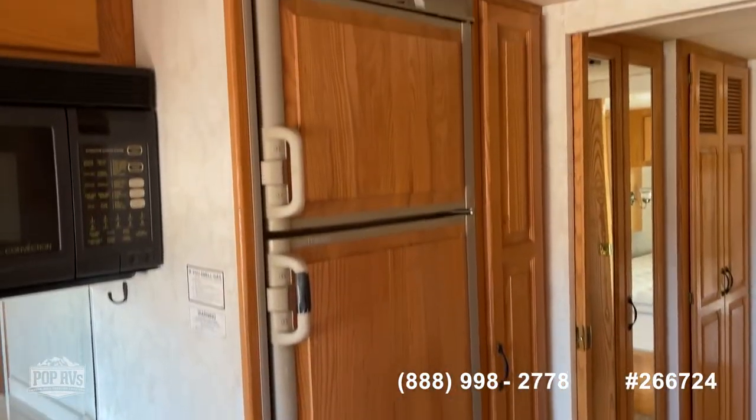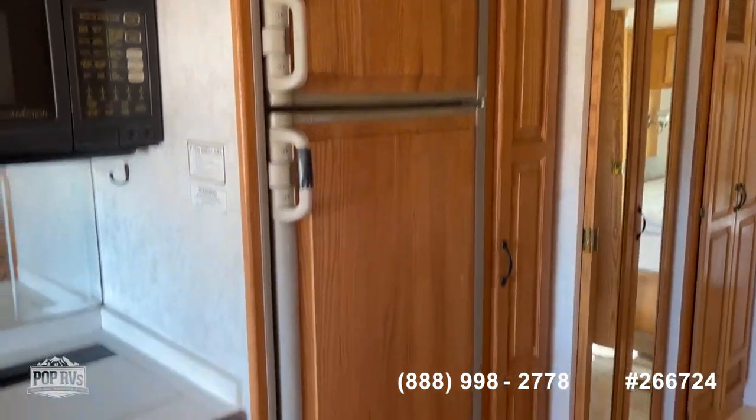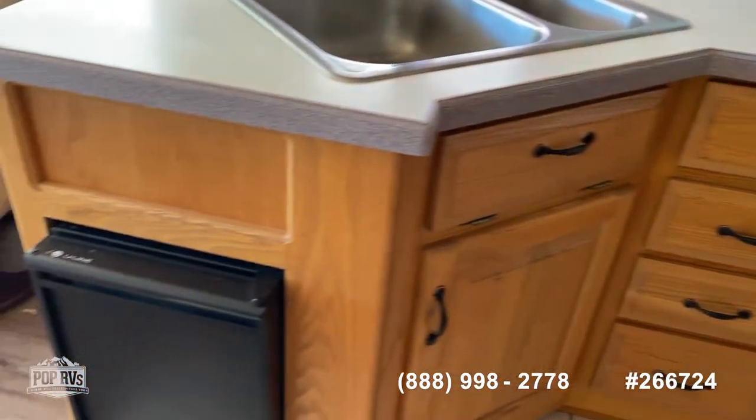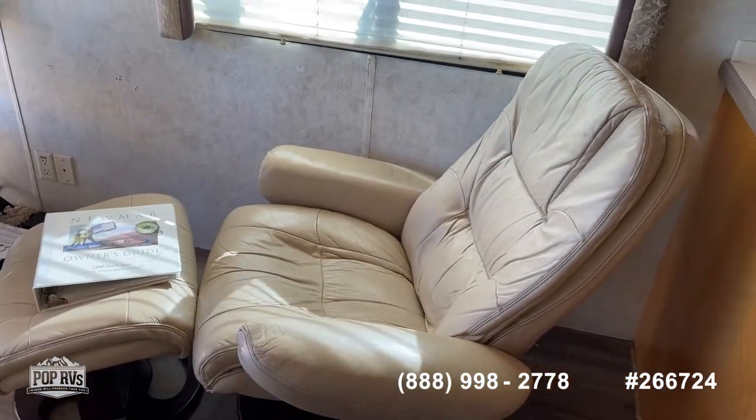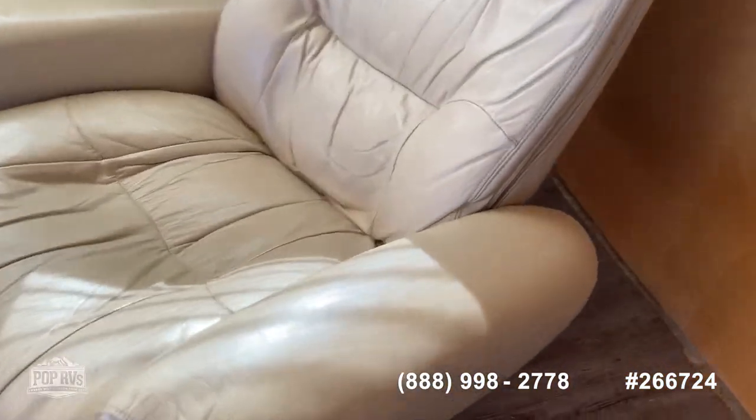The refrigerator works on propane and electric, with a little ice maker down here. It's got the original recliner in it, and the leather's all in nice shape — no peeling.